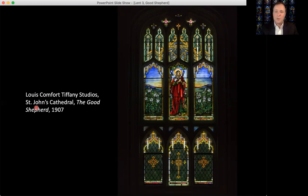Psalm 23, one of the most famous, famously declares: 'The Lord is my shepherd, I lack for nothing. He makes me lie down in green pastures. He leads me beside quiet waters. He refreshes my soul. He guides me along the right paths for his name's sake. Even though I walk through the darkest valley, I will fear no evil, for you are with me. Your rod and your staff, they comfort me.' Psalm 23, verses one through four.